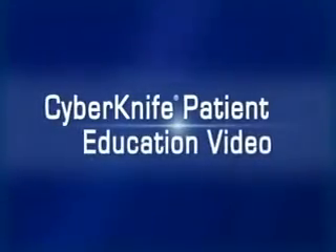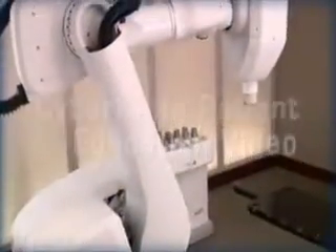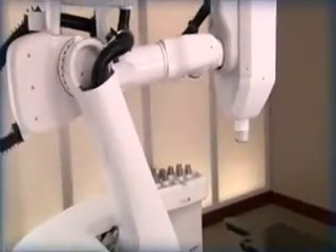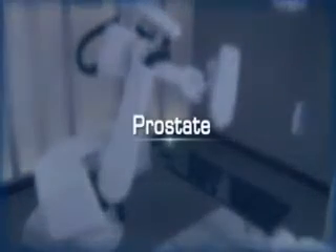Welcome to the CyberKnife patient education video. During the next few minutes, we hope to help you better understand how the CyberKnife robotic radiosurgery system is used to treat prostate cancer.